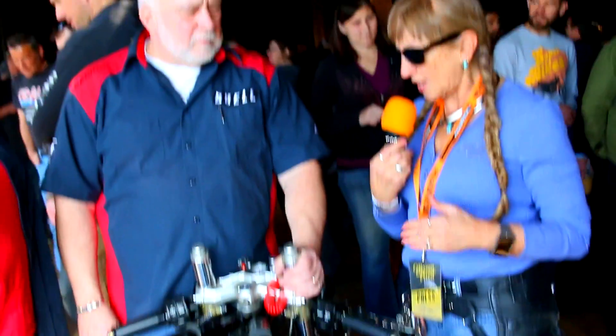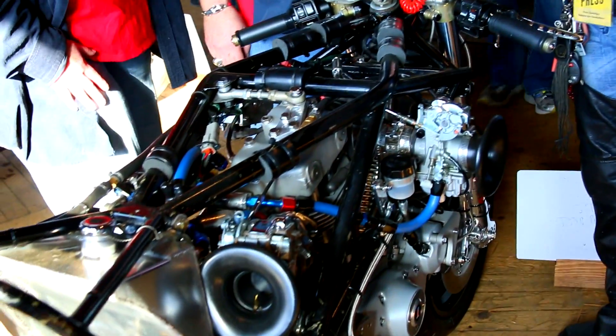Hi, this is Spitfire from Behind the Handlebars. We are at the Mama Tried Bike Show 2016, in some old warehouse off of 2nd Street — somewhere downtown Milwaukee — and we're looking at some of the bikes here. We came across one that really caught my attention.